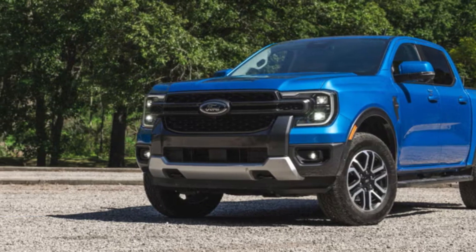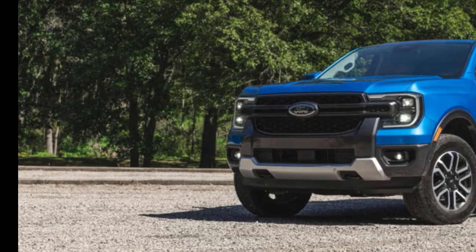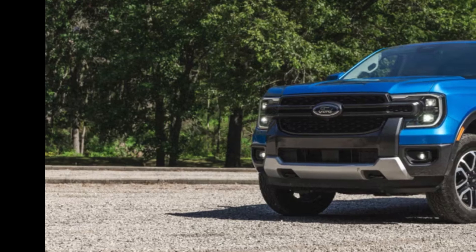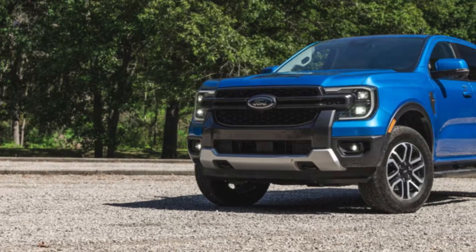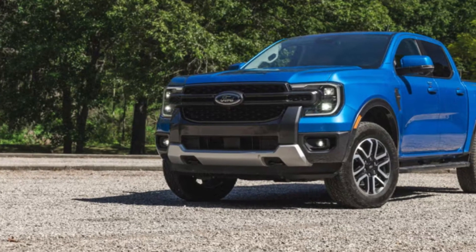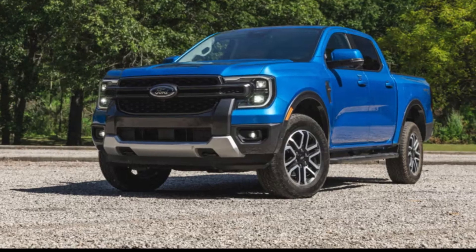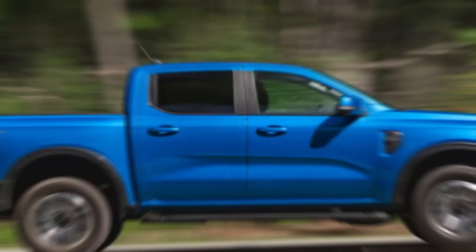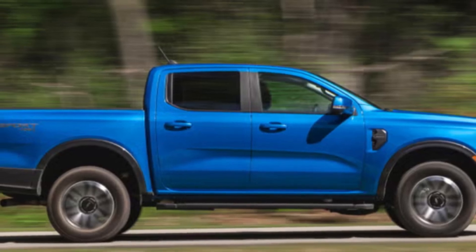The Sync 4 system is responsive, and you'll appreciate features like Apple CarPlay and Android Auto compatibility, which make connecting your devices a breeze. Sound is another highlight, with an available premium audio system that delivers excellent clarity. There are plenty of USB ports and charging options, ensuring that you and your passengers can keep devices powered up.